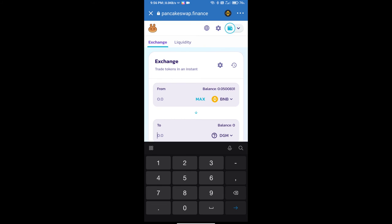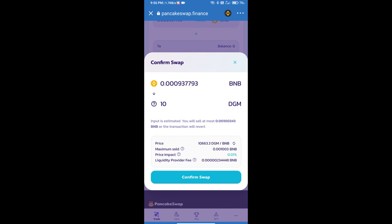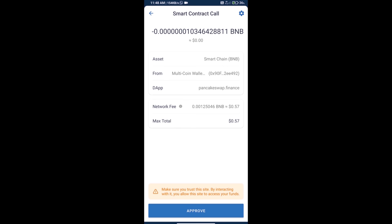Here we will enter the number of tokens we want to buy and click on 'Swap.' We can check the detailed information, then click 'Confirm Swap.' Here we can also check the transaction history and network fee charges.